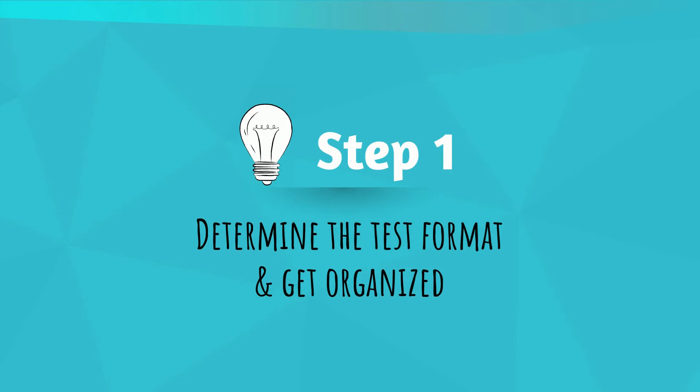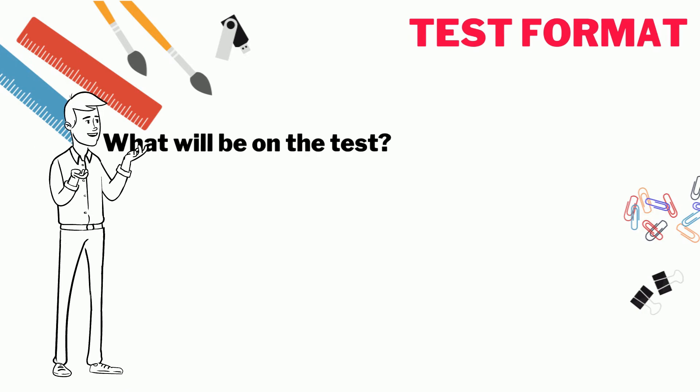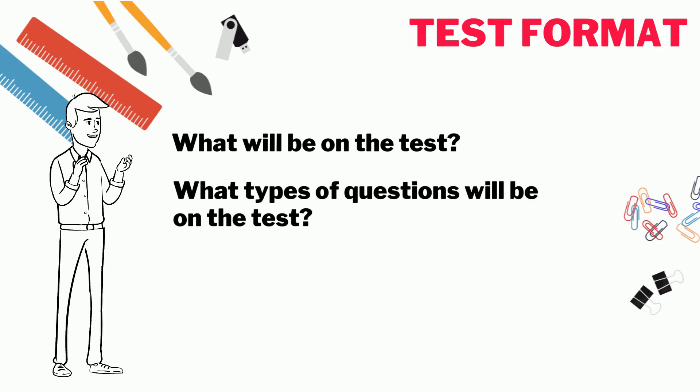Step 1: Determine the test format and get organized. The first step in preparing for your test will involve figuring out what will be on the test and what types of questions will be on it.